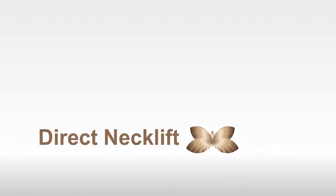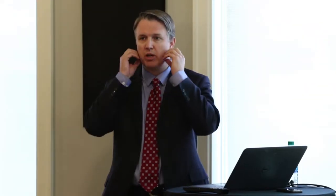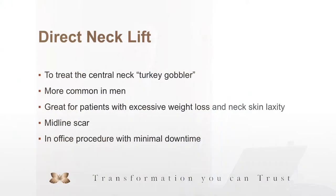There is an option that we offer patients called the direct neck lift. Sometimes patients will come into our office and they're not worried about the jowls, the jawline, or the cheeks — they just have this extra tissue centrally in the neck and they want to do something about it. The direct neck lift is a great option for that turkey gobbler, as some people call it, that just hangs down.